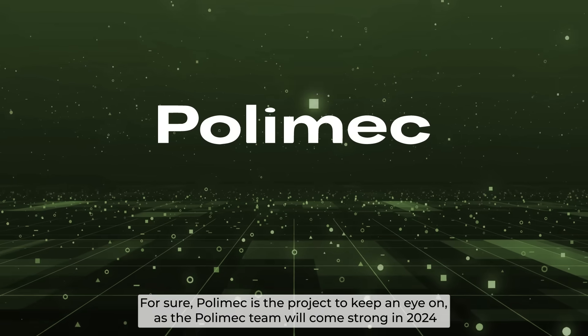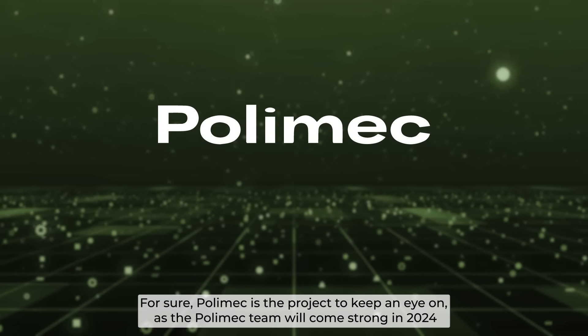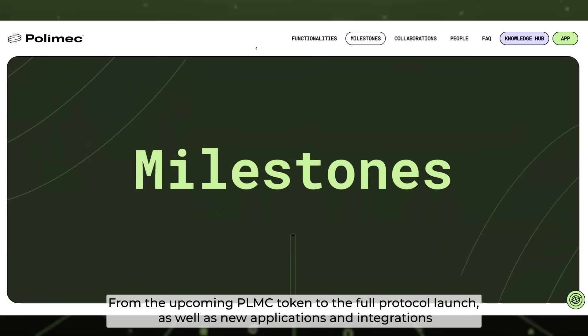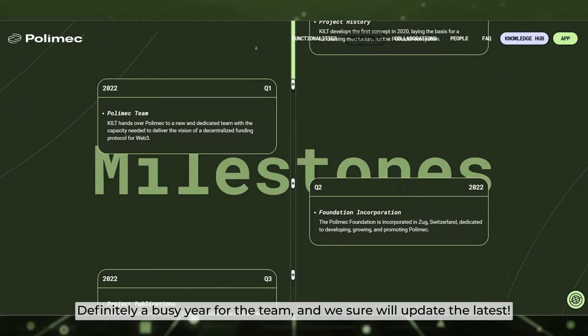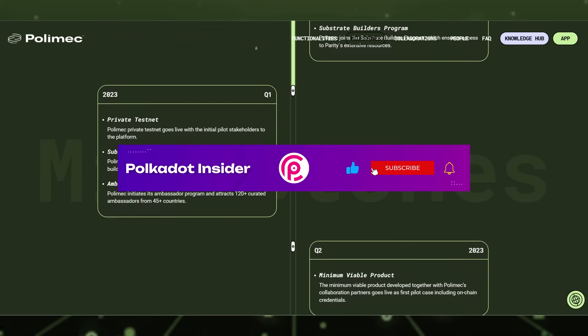For sure, Polymesh is the project to keep an eye on, as the Polymesh team will come strong in 2024 — from the upcoming PLMC token to the full protocol launch, as well as new applications and integrations. Definitely a busy year for the team, and we sure will update the latest. Like and subscribe to Polkadot Insider.